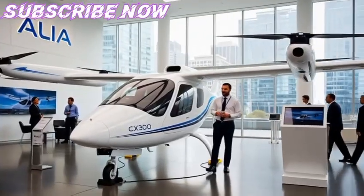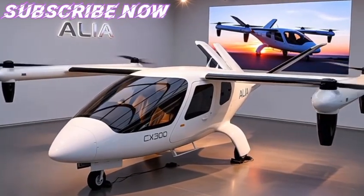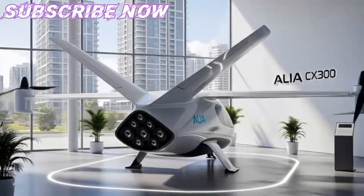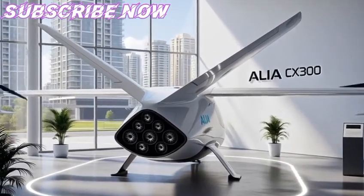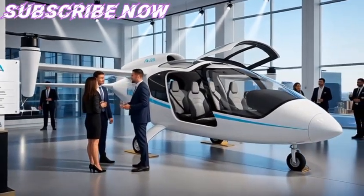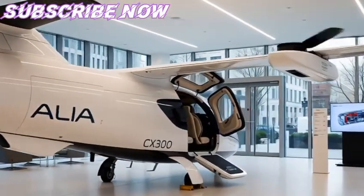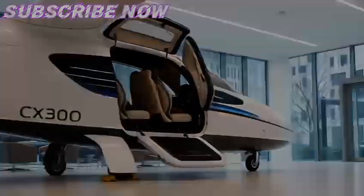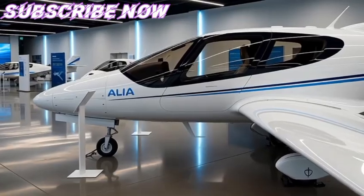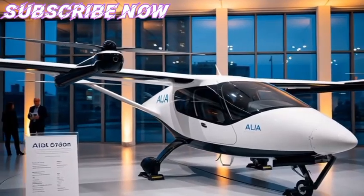Governments, airlines, and passengers around the world will watch closely to see how the aircraft performs in day-to-day operations, how the infrastructure adapts, and how costs evolve over time. The potential ripple effects are enormous. If the CX-300 proves reliable, it could inspire regional carriers across Asia-Pacific, Europe, and North America to adopt electric fleets for short-haul operations. Imagine cargo operators in Norway, Japan, or the Caribbean using electric aircraft to connect islands or remote areas without relying on costly jet fuel. Humanitarian organizations might also use the CX-300 for disaster relief, delivering medical supplies quietly and sustainably to affected zones.